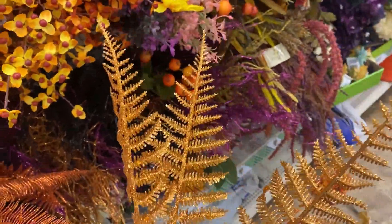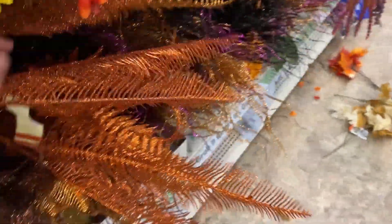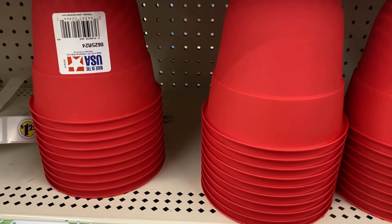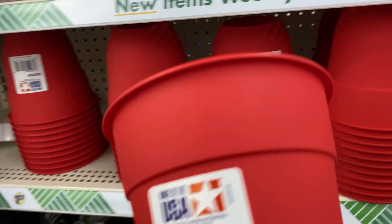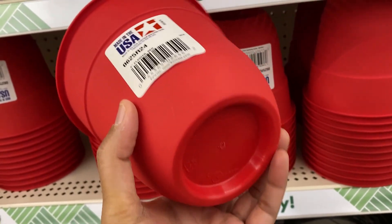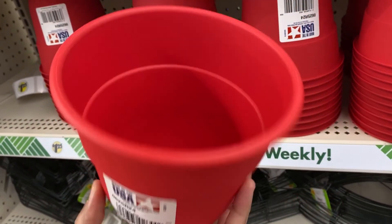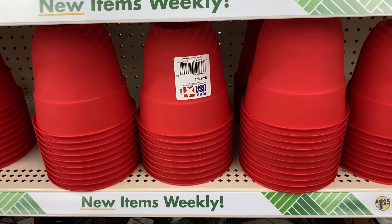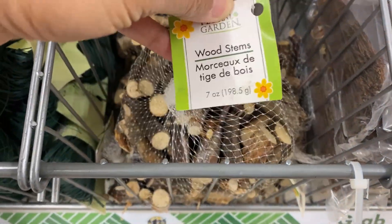These are gorgeous — oh my gosh! They look like they are ferns but kind of shimmery and glittery. Just a caution: these glittery ones are really nice to look at, but they tend to shed a lot. The shimmer can make areas of your home messy. But they do look beautiful and gorgeous. They also have these small wooden stems.